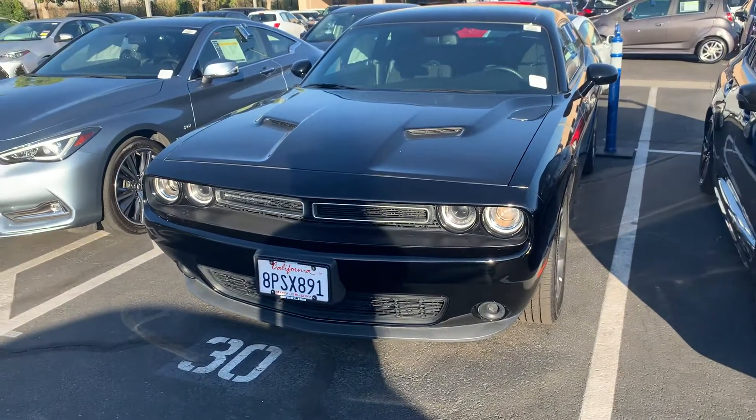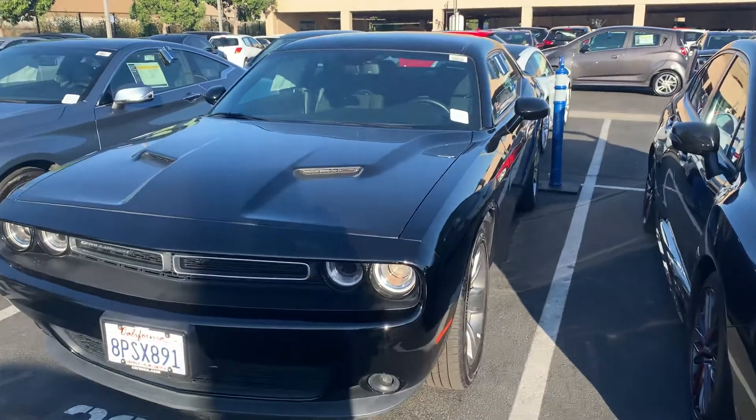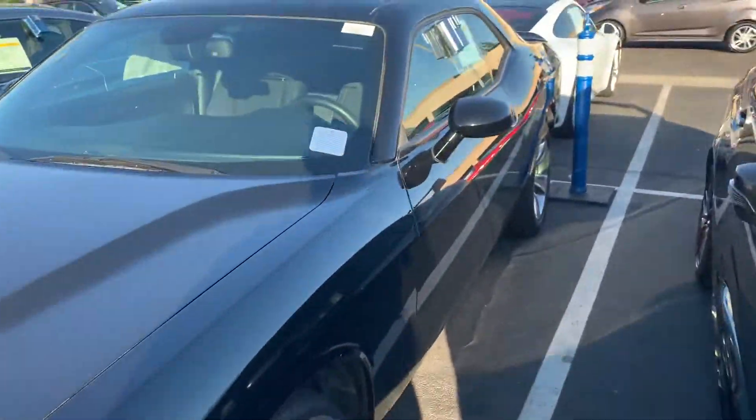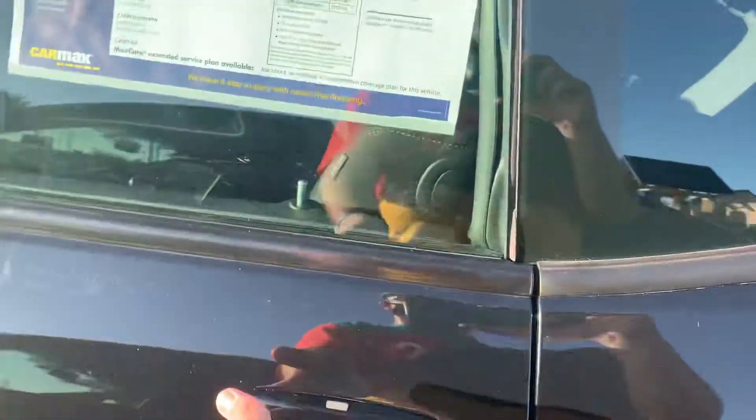Here we have a Dodge Challenger — a V6 model. Would have been cool with a Hellcat or SRT; they're practically the same thing right now.